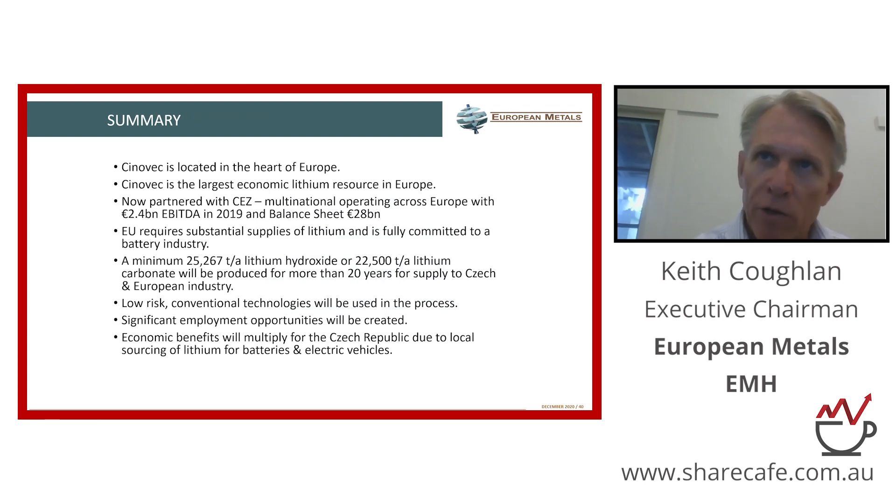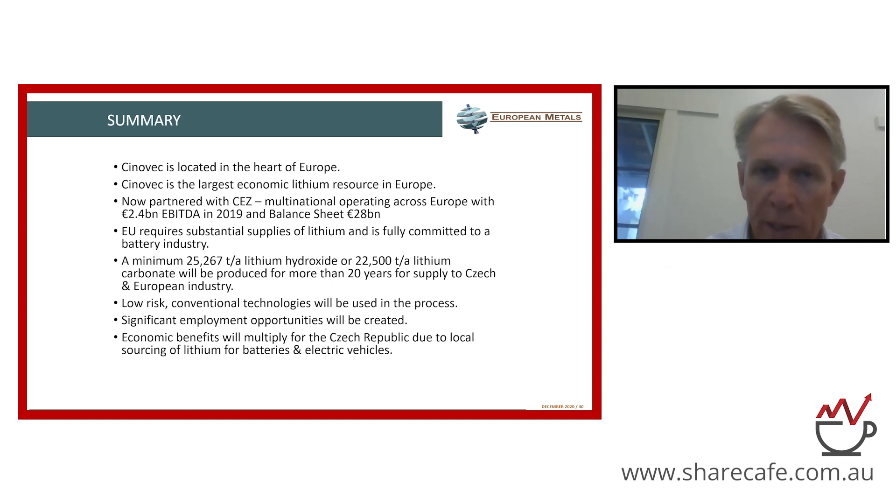So, the summary: largest lithium resource in Europe, by far the largest in the EU, in an area where the demand for lithium is going to grow very strongly out until at least 2030. A project that's fully funded to a final investment decision with significant partners and the active support of the European Union, who is supporting this industry in a very strong way — both financially and politically, with policy and legislation. I think we're in a very good position and looking forward to 2021.